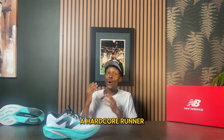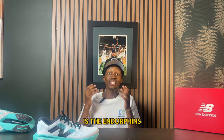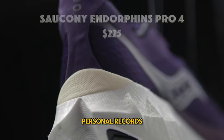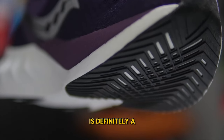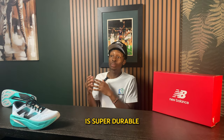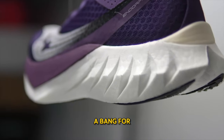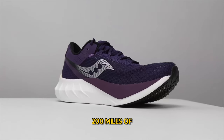Last but not least, if you're a hardcore runner, pay attention to the Endorphin Pro 4. This is one of those shoes that can help you set a personal record. It's a newer racing shoe that is super light, featuring carbon plates, and is also super durable and responsive — it's not going to give out on you within the first 200 miles.